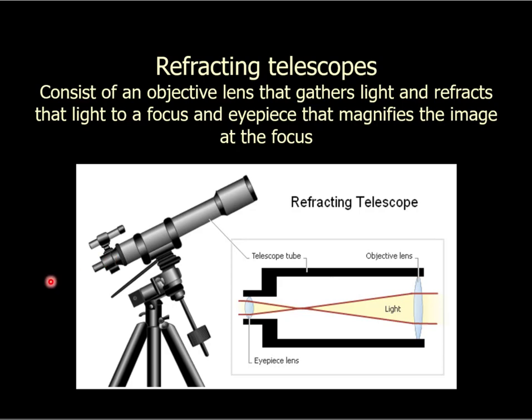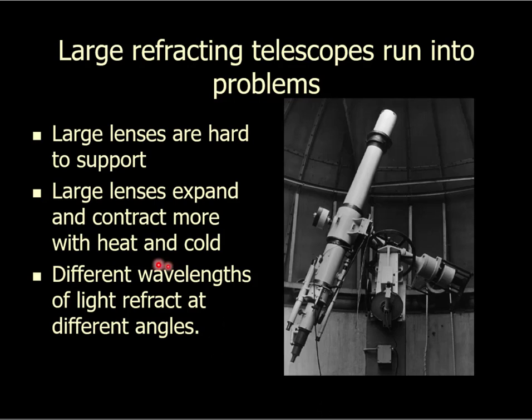Here's the thing about telescopes: bigger is better — you want the biggest lens you can have. But there are several problems when you start building really big refracting telescopes. First, when you build a really big lens, it's hard to support. It's got to go in a tube, and the bigger it gets, the heavier it gets. That tube flexes and bends when you move it, and it's just kind of glued in around the edges — it gets to be an issue.